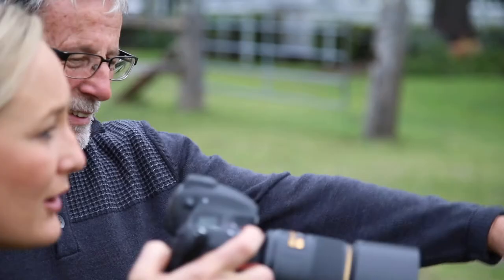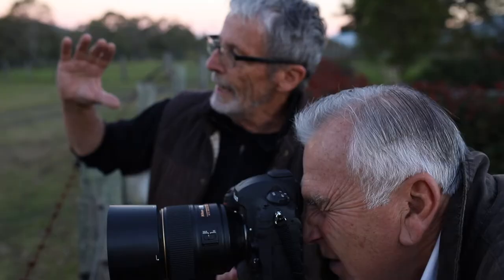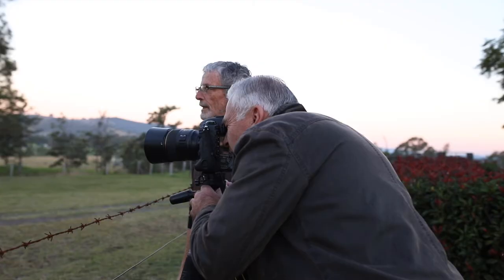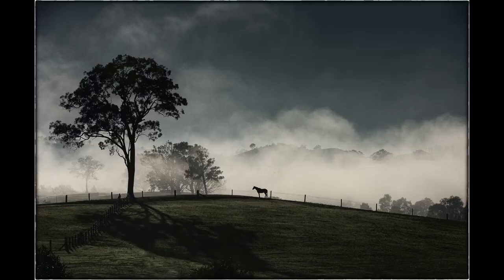We start with the actual shoot, so we go out on location and look for interesting places to photograph. If it's landscape, we might head up into the Barrington Tops — amazing landscape with rivers running through, mist in the mornings, beautiful light in the evenings, great compositions. Then we come back, download, and work on those images, and that's where the work goes from one level to the next.